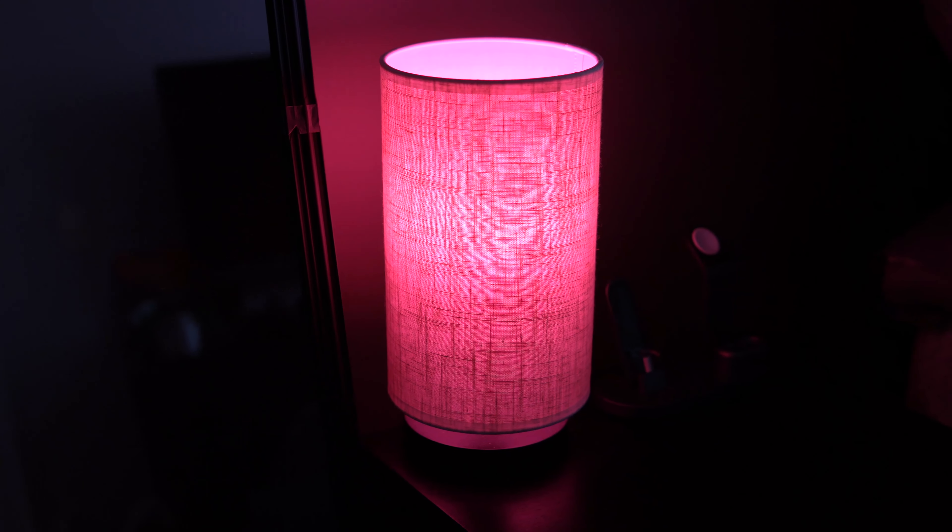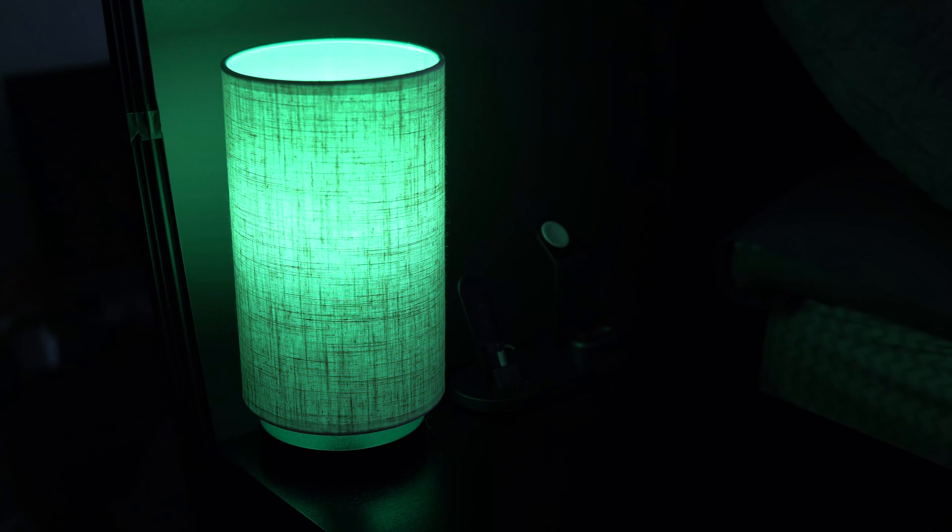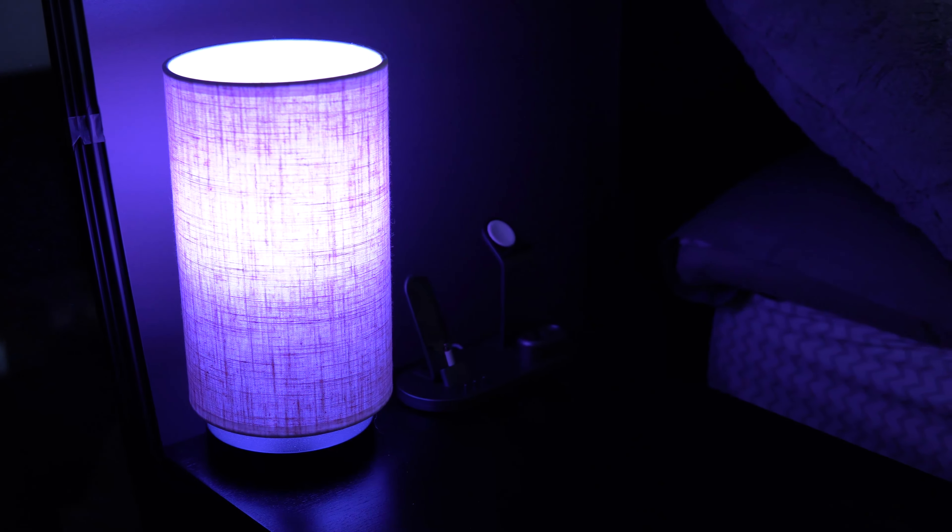The brightness on these is actually pretty good and you can create a nice atmosphere in your room depending on what you want it to be like. For me personally, I either use natural lighting during the day or I use these lights with the natural white color. And when it starts to get dark, I use the candlelight color for a nice warm color.